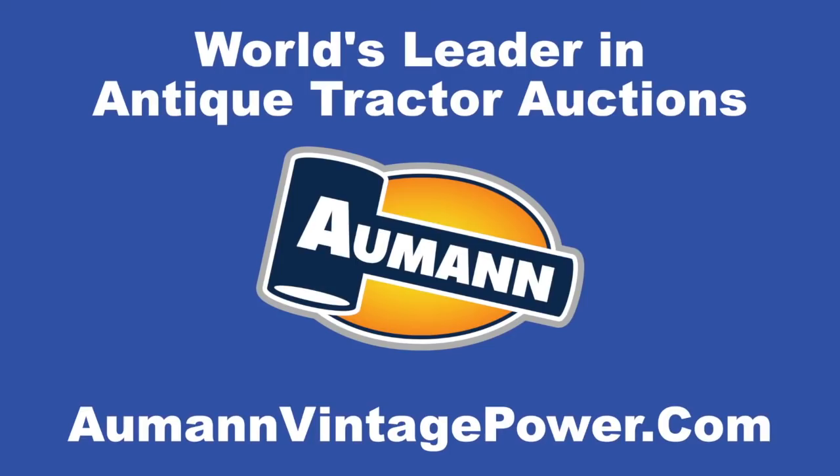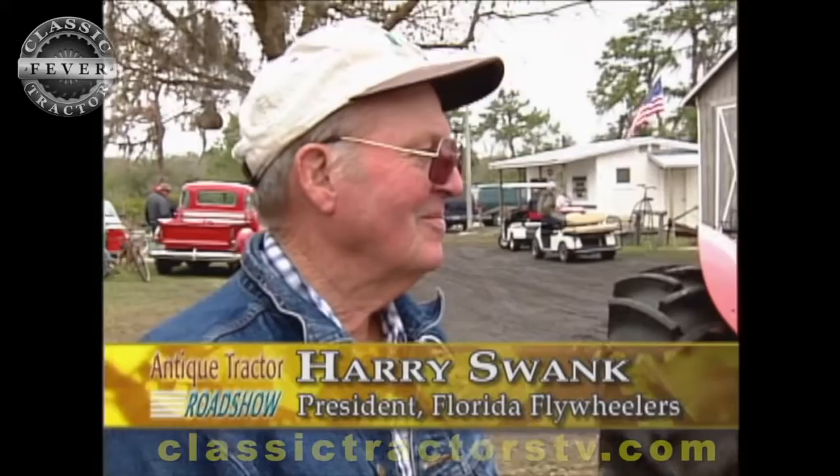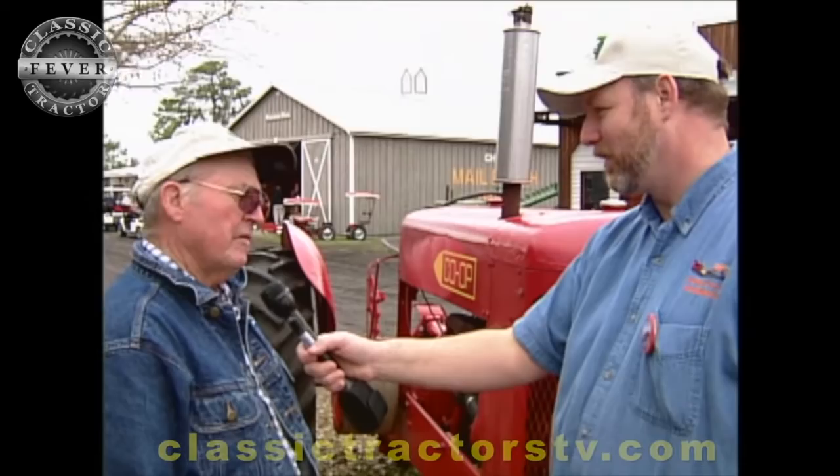Brought to you by Allman Auctions, the worldwide leader in antique tractor auctions. You farmed in Montana for 50 years and we've got to talk about this co-op tractor sitting behind us. Tell us the story.